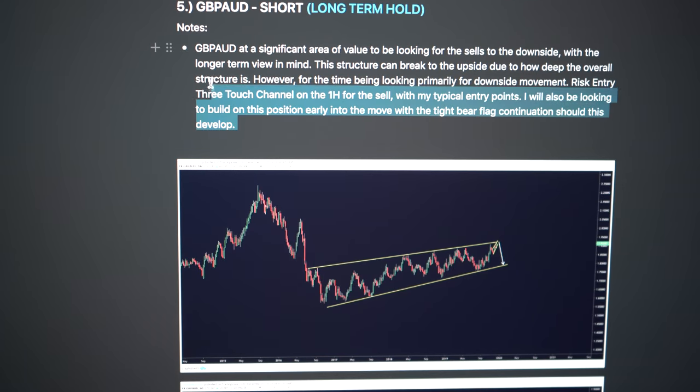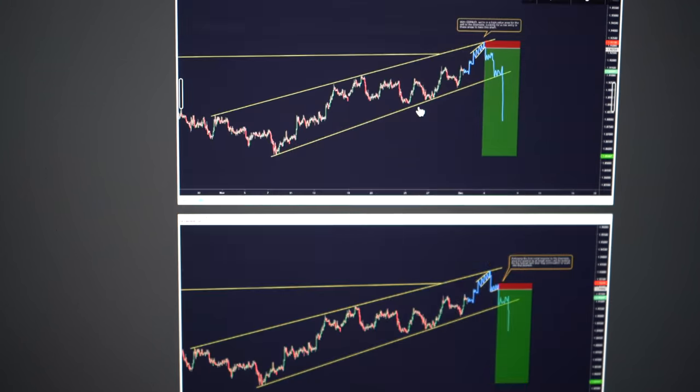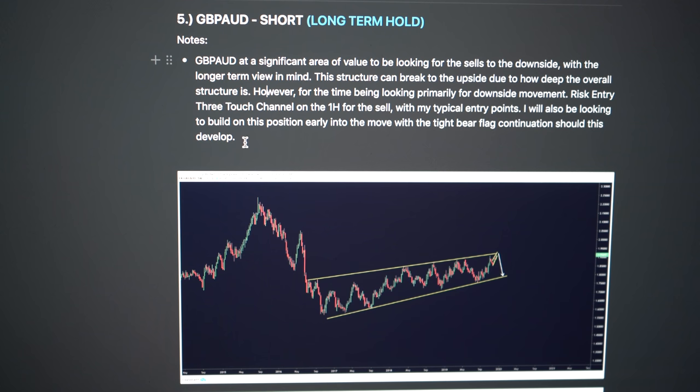That's pretty much it, and then I have a little section on trade analysis. You can see here - Pound Aussie at a significant area of value to be looking for the sells to the downside with the longer-term view in mind. This structure can break to the upside due to how deep the overall structure is, however for the time being looking primarily for downside movement - risk entry, three-touch channel on the one-hour retrace for the sell with the typical entry points. I will also be looking to build on this position early into the move with a tight bear flag correction continuation should this develop. You can see how this essentially acts as accountability for myself, especially if I recheck this multiple times throughout the week. I'll leave this template in the description for you guys.